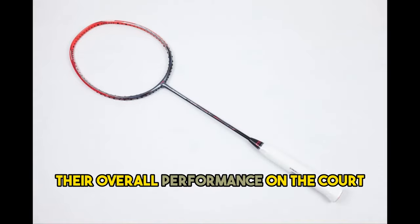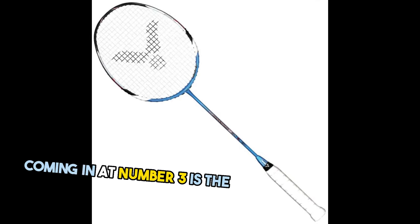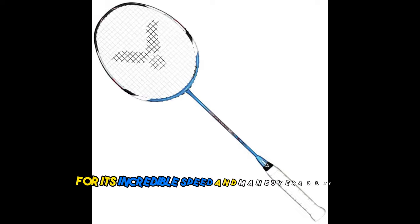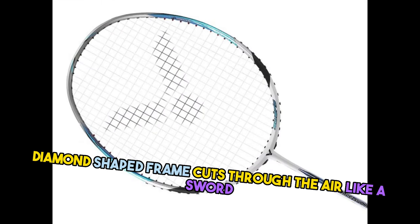The Li-Ning N94 is a fantastic option for players looking to improve their overall performance on the court. Coming in at number three is the Victor Bravesword 12. This racket has been loved by players worldwide for its incredible speed and maneuverability. The Bravesword's unique diamond-shaped frame cuts through the air like a sword, providing lightning-fast swing speeds.